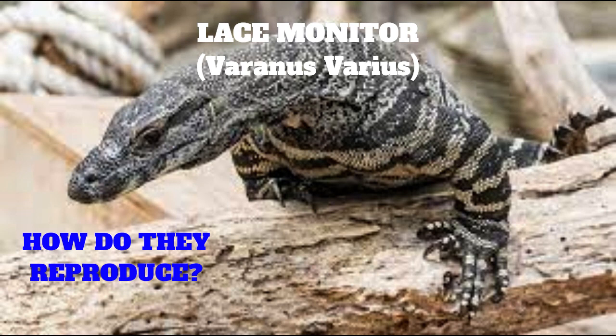The dominant male will then approach the female with vigorous head-shaking movements, exploring her body with his tongue. Mating may last for several hours. Lace monitors are egg layers. Four to six weeks after mating, the female will lay up to 20 eggs in a hole in the ground or in a termite mound.